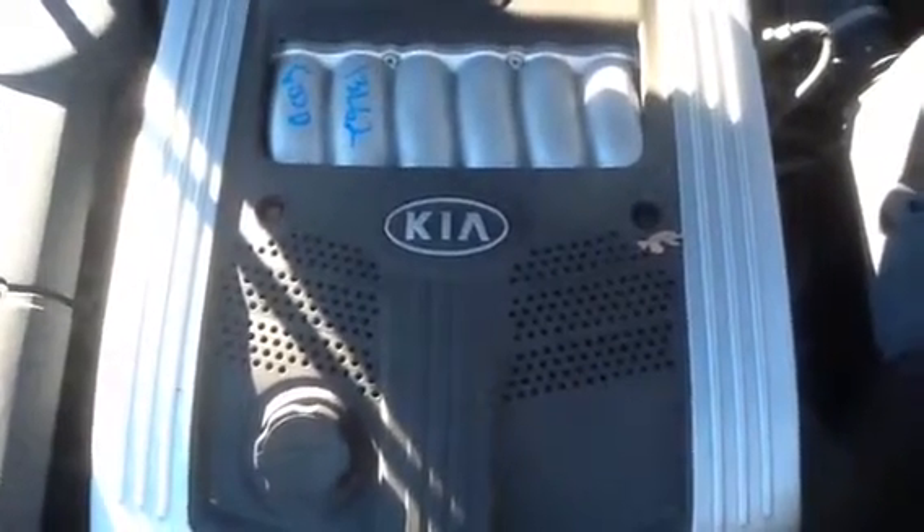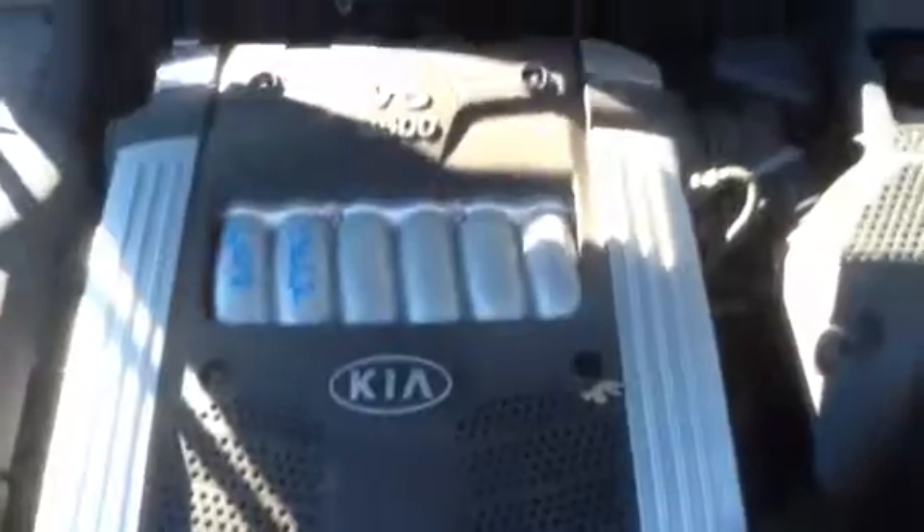2004 Kia Amante, stock number 13L62, with a 3.5.